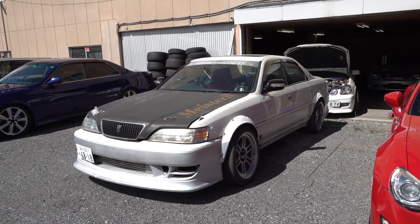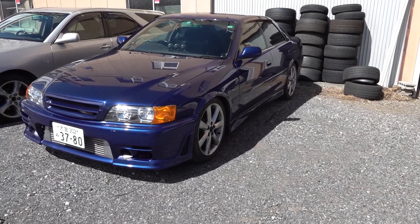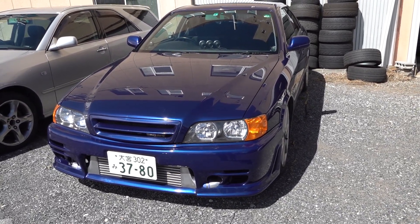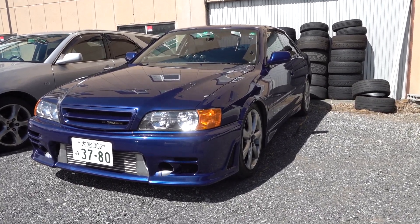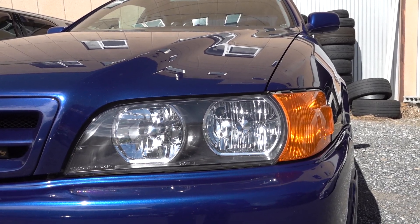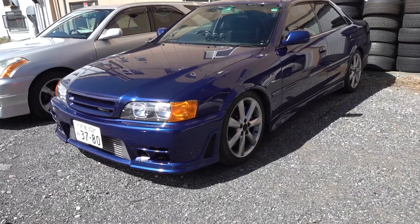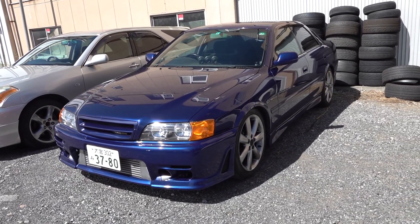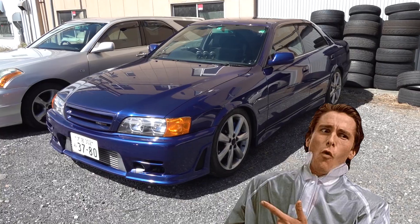They have a bit of a different image to the Chaser and the Mark II. Just ignore those wheels - it's on there for registration. So this is a JZX-100 Chaser. The Chaser is the equivalent of like a 3 Series BMW. The headlights look a lot like the E36 headlights, and it's got that sporty sedan look. The image of the Chaser is the executive businessman, international traveler, man about town, business suit sort of car.